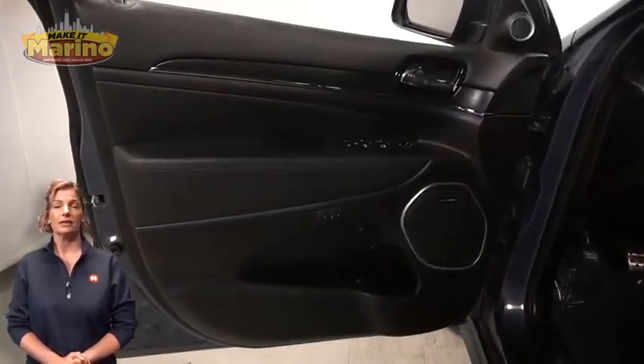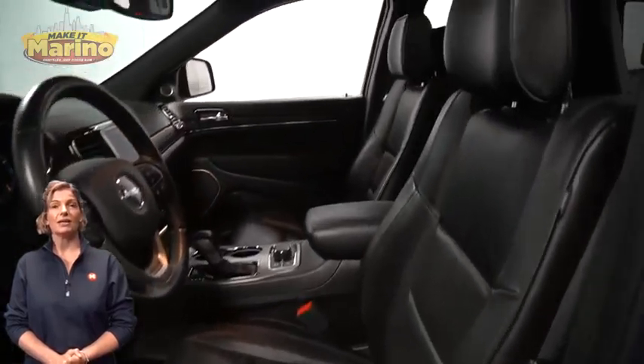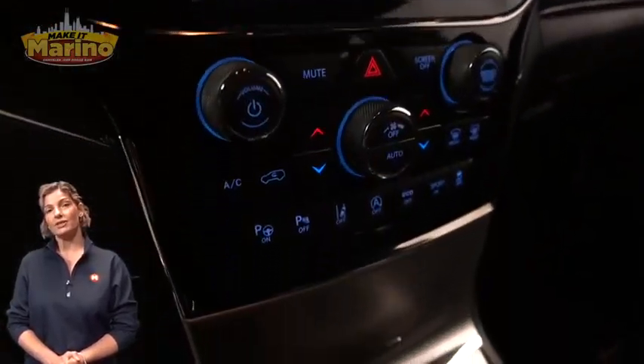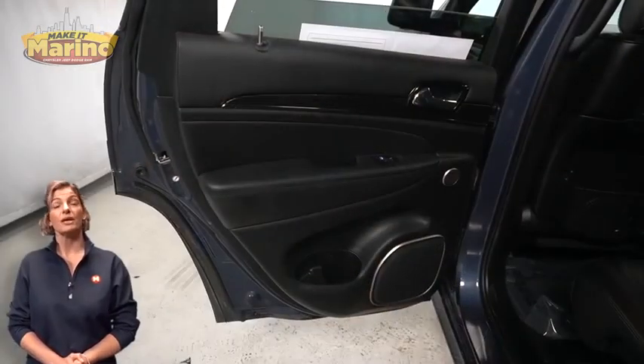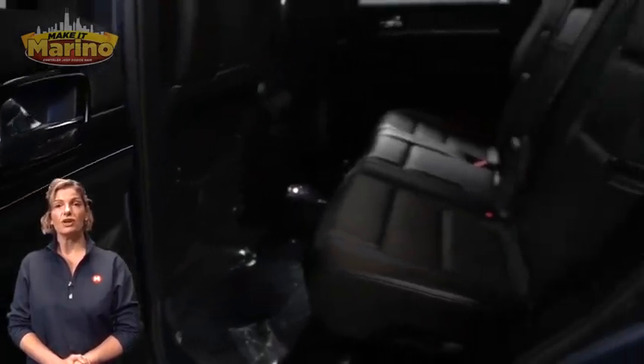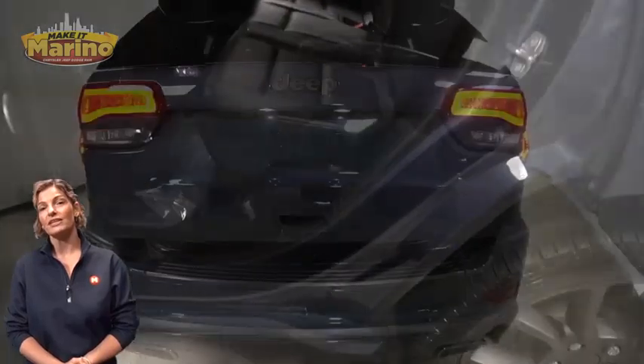LED taillights, heated and ventilated front seats, heated steering wheel, 14-inch touchscreen navigation, rear backup camera, dual zone temperature control, select terrain system, heated rear seats, dual beam, panoramic sunroof, and rear DVD entertainment center.